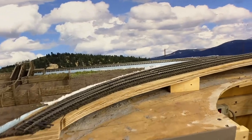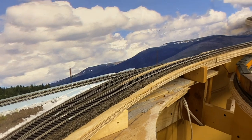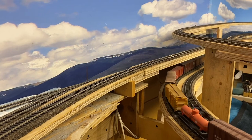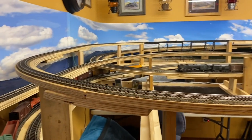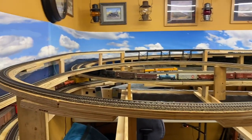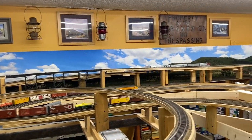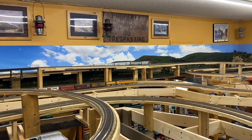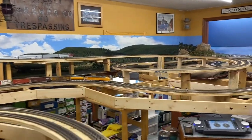Here it splits off. The track on the left will go into a hidden section and come out at the other end of the layout. The line on the right is actually the highline, and it basically takes a large loop around and crosses over, reconnecting over there by the DNR GW no-trespassing sign.